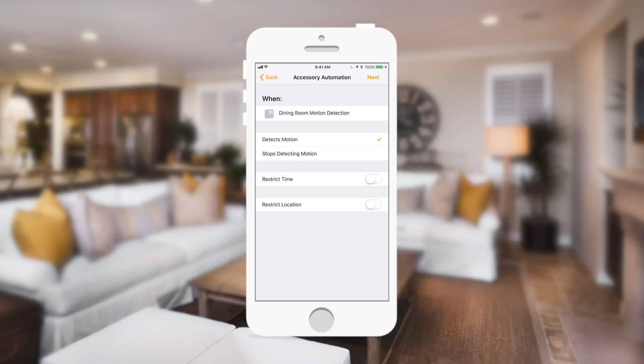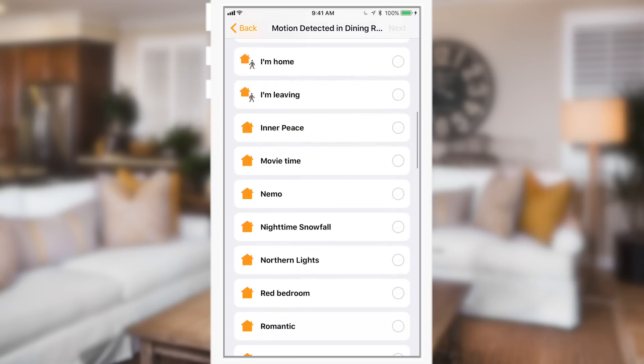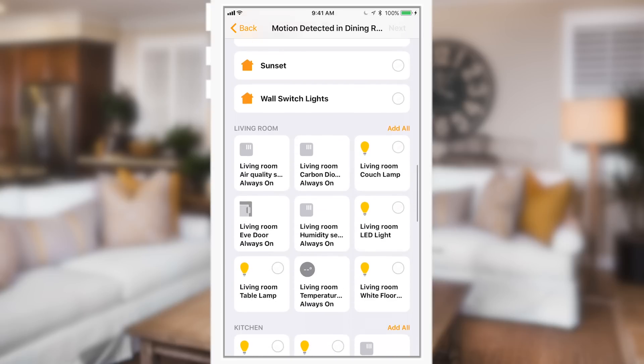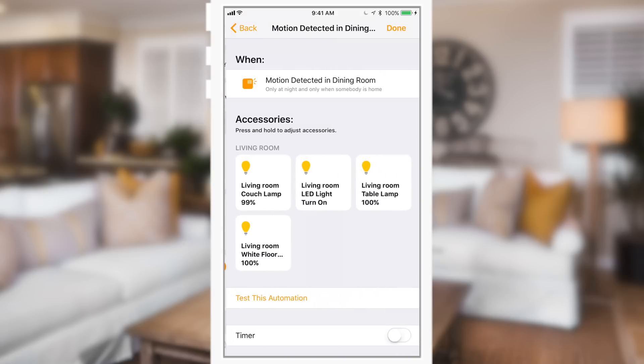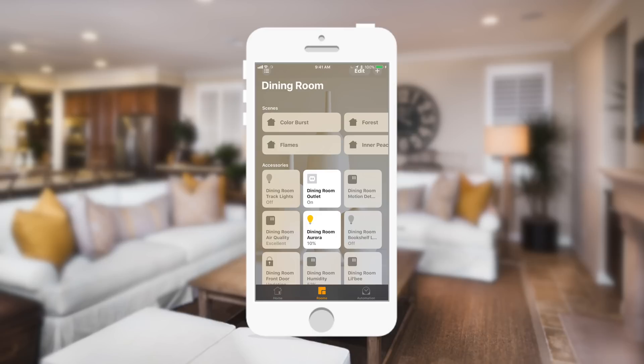For example, setting up an automation with a dining room motion sensor: detect motion, only at night, only when I'm home — because if the cat is triggering the detector when you're away, you don't want the lights turning on. Once motion is detected and you're home, it turns on specific lights in the living room and sets a 30-minute timer. After 30 minutes, if no motion is detected, it automatically turns those lights off. These features are game changers for HomeKit, making it work for you instead of dealing with weird automation holes in the system.